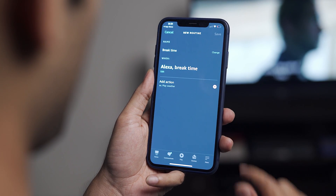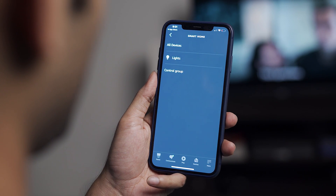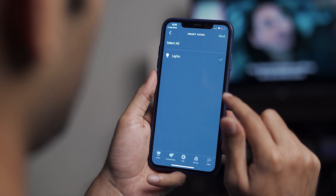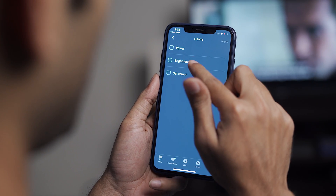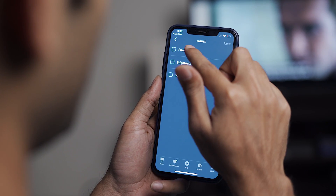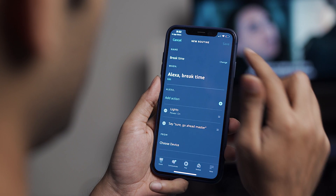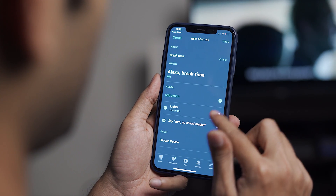Under Actions, the first thing I want to do is turn on the smart lights in the TV room. Tap the plus sign and go to Smart Home. There you'll find your smart lights that you've connected with your Alexa app. Select the one you want and tap Next. You have the option to turn it on or off, change brightness, or change color. I'll keep it simple — just Power On — and then save the changes.